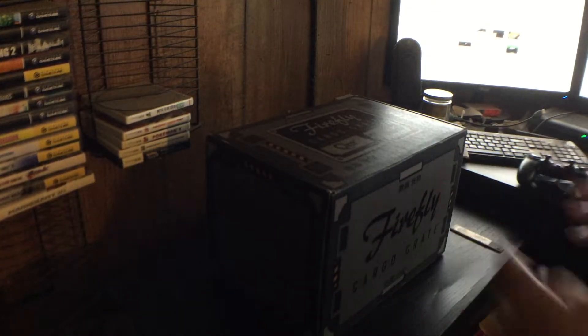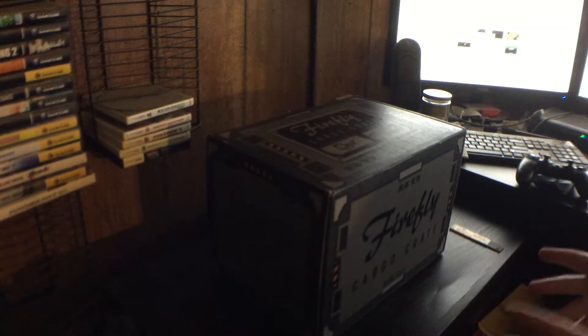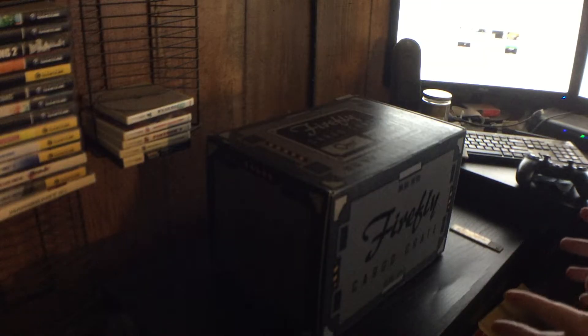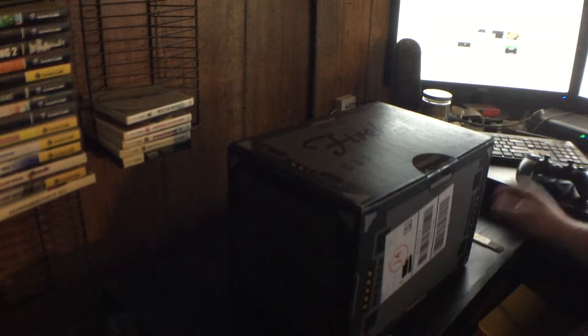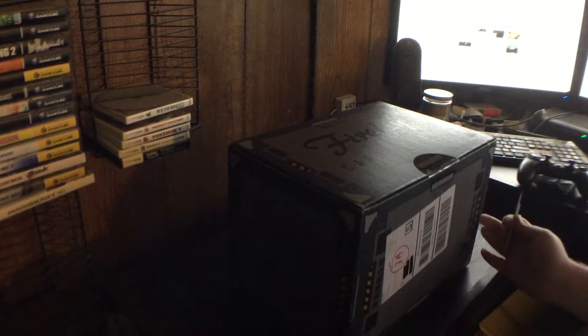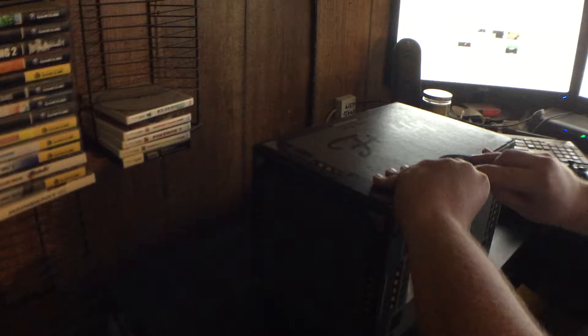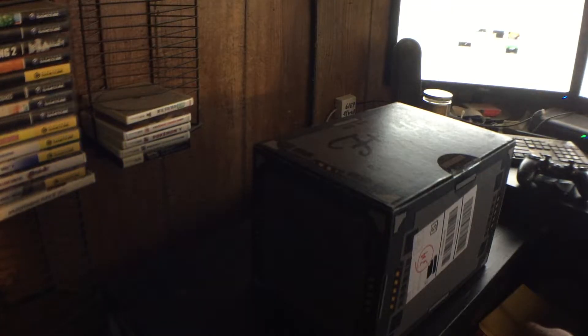Hey, what's up everybody, I have another unboxing for you guys today — this is the next Firefly Cargo Crate. Anyone subscribed to this will know there was a delay in the fourth crate, which was supposed to be Wash, who is my favorite character from the show — probably a lot of other people's favorite character too. During that delay they announced the fifth crate, so I'm assuming this is the fourth crate, the Wash crate, but the sheer size compared to the others makes me think it might be something different. The fifth crate is Serenity, the ship itself from the Firefly series.